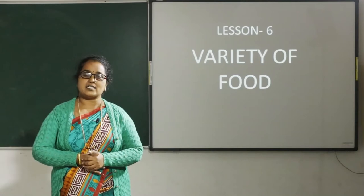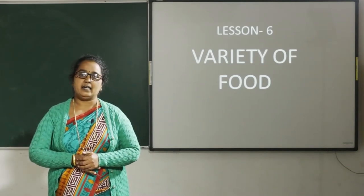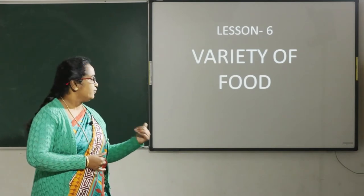Good morning children. In last class we learnt about animals that live in river and sea, and responses of plants and animals towards rain. Today I am going to teach you the lesson variety of food.